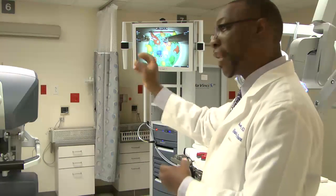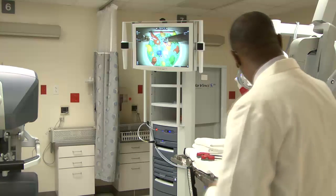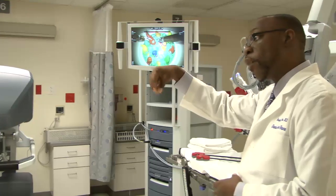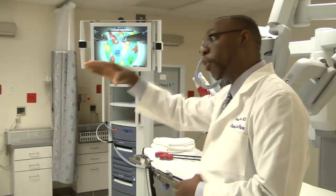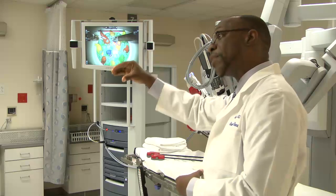As the surgeon watches, every move made with the hands is mirrored by the robot. If I move like this, the robotic arm does the same thing. If I open up my fingers to grab something, the robotic arm opens up its grasp to do exactly the same thing.